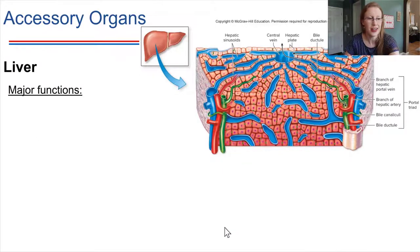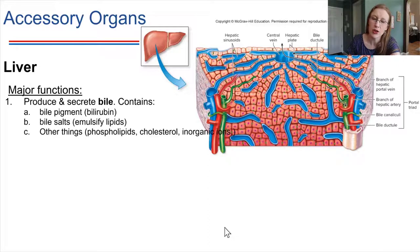The liver has a few really key functions. Filtering the blood is one, but it also produces bile. Bile helps with digestion — it contains bile pigments, also known as bilirubin, which gives urine and feces their characteristic color. Bile salts help to emulsify lipids. Bile is produced and secreted by the liver when we're eating. When we're not eating, bile gets stored in the gallbladder, which we'll come back to in a moment.